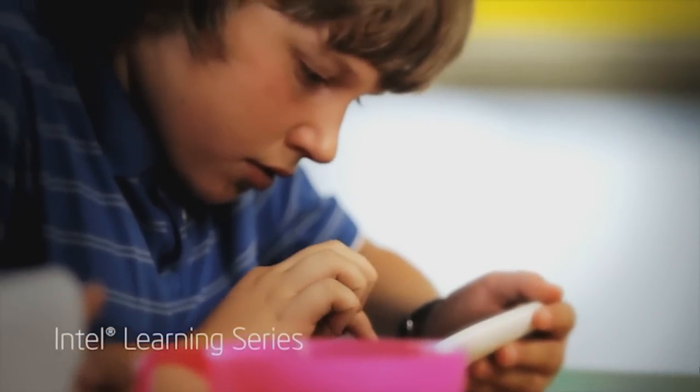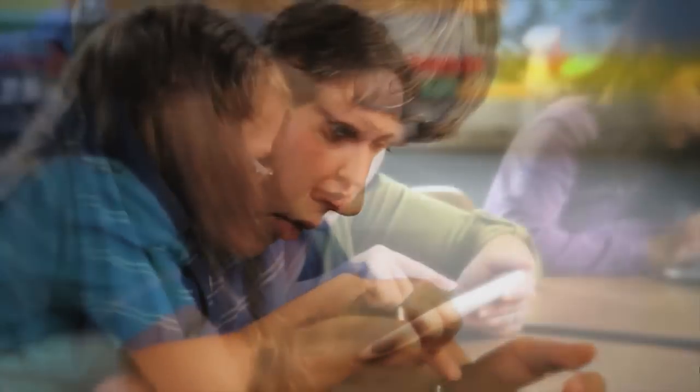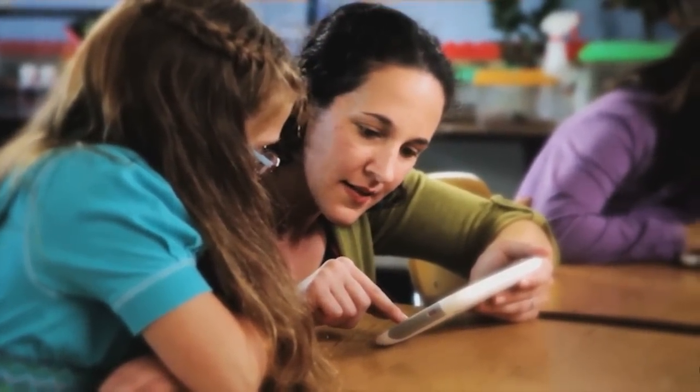The Intel Study Book is designed for real students and real teachers. It's part of the Intel Learning Series, which offers complete education solutions with hardware, software, services, and support. The result can be an education transformation.